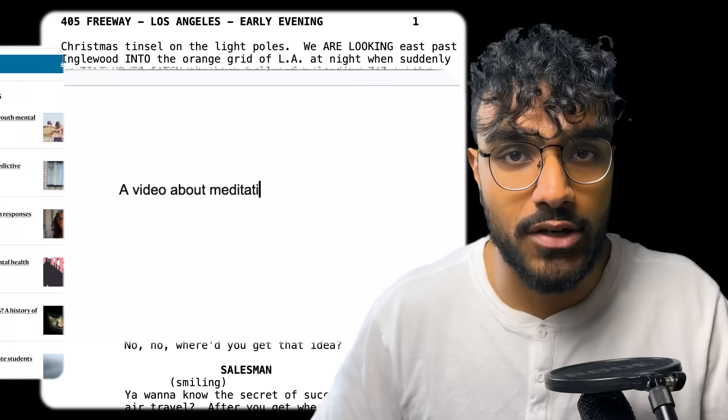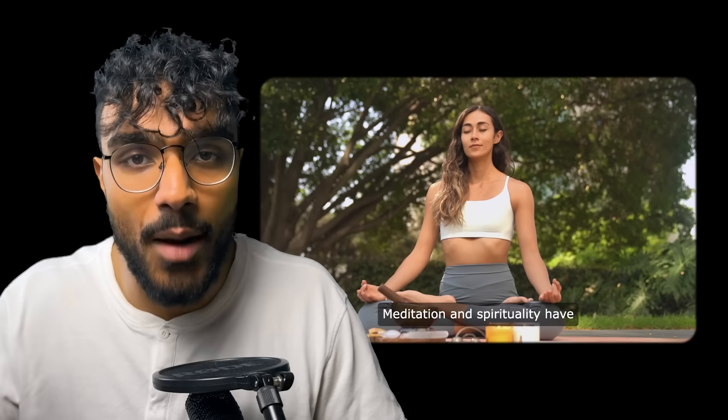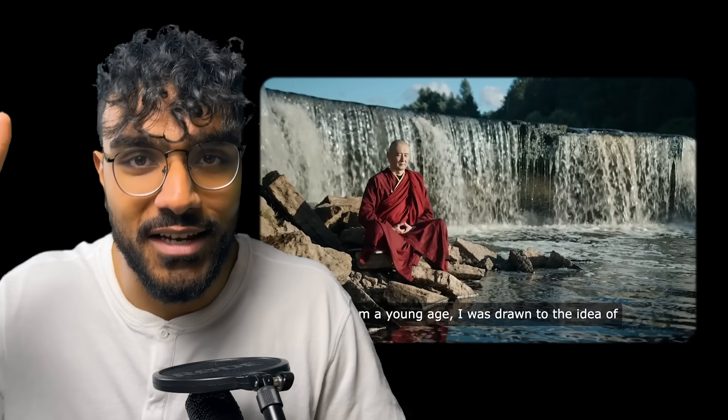Videogen is a website that instantly generates videos for you using AI. Turn scripts, prompts, and articles into unique, copyright-free videos with one click. No camera, no microphone, no editing. It feels like magic.